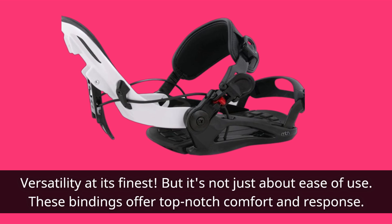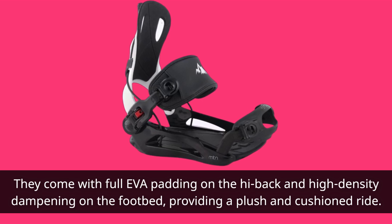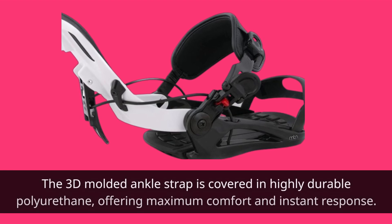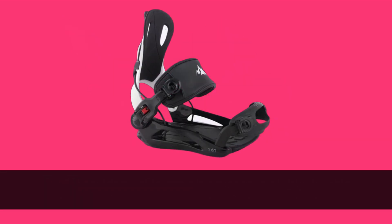But it's not just about ease of use — these bindings offer top-notch comfort and response. They come with full EVA padding on the high back and high-density dampening on the footbed, providing a plush and cushioned ride. The 3D-molded ankle strap is covered in highly durable polyurethane, offering maximum comfort and instant response. Your feet will thank you.